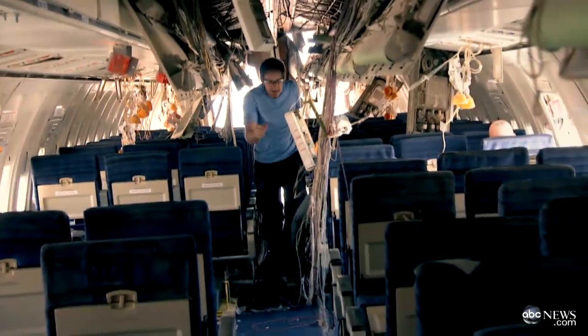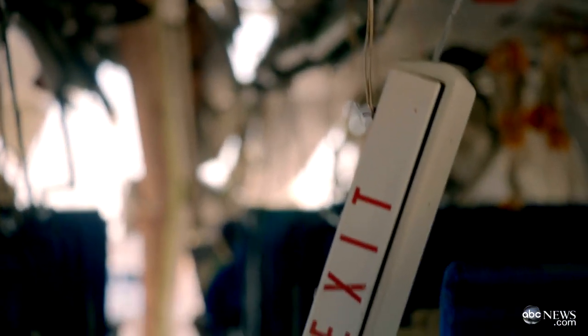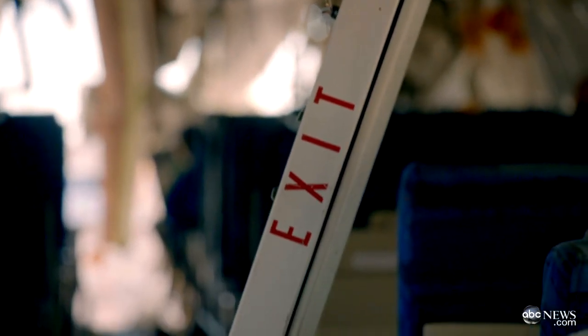The plane crash revealed other things too, like the tremendous amount of debris that can be deadly to anyone sitting up front. Also, how critical it is to be able to make your way out fast. Generally, sitting within five rows of an exit gives a passenger the best odds.